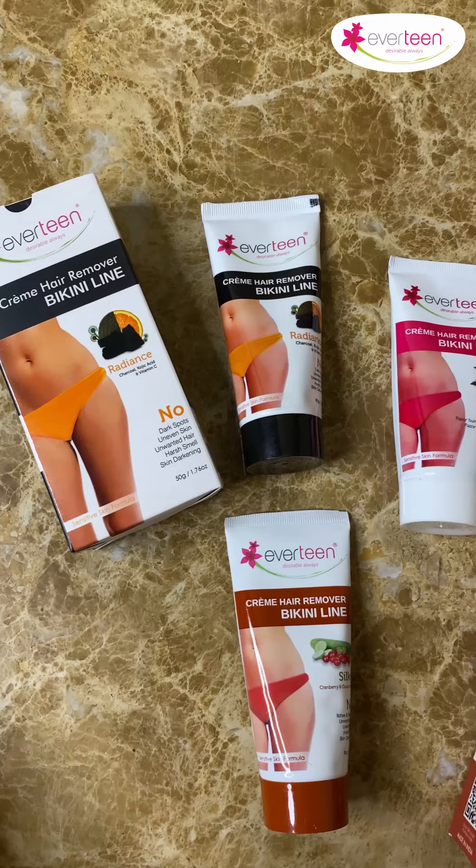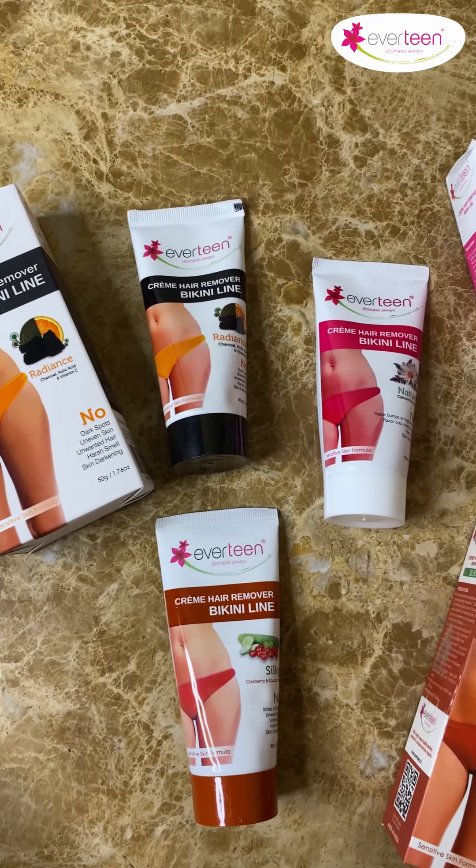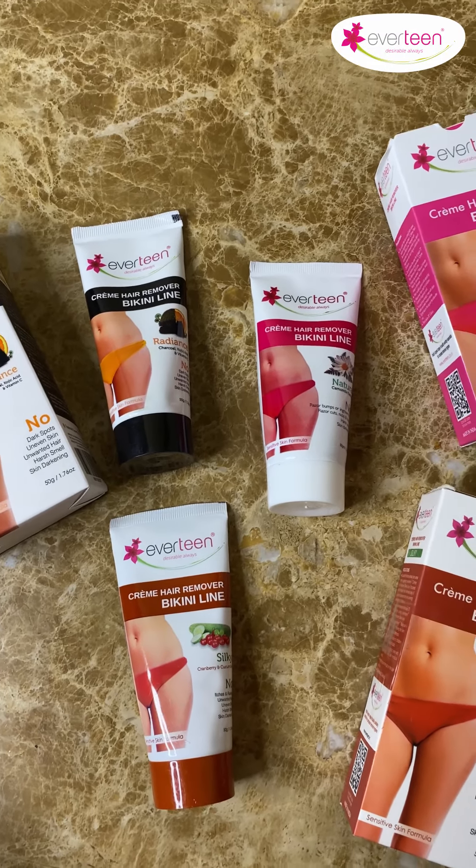This amazing product removes unwanted hair from your bikini and other sensitive areas. It does not cause any itching, rashes, foul smell, redness, or any kind of bumps. Get a smooth and softer bikini line in just five minutes — grab yours today!